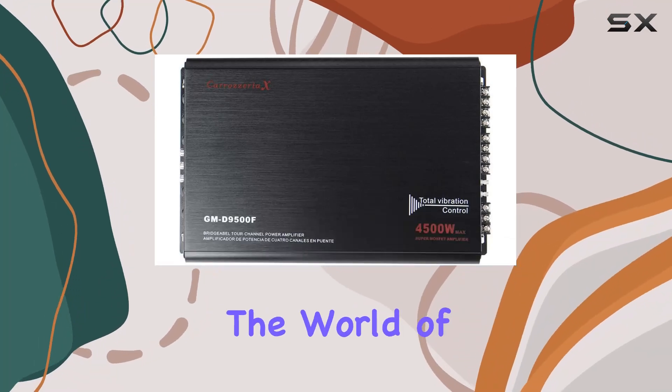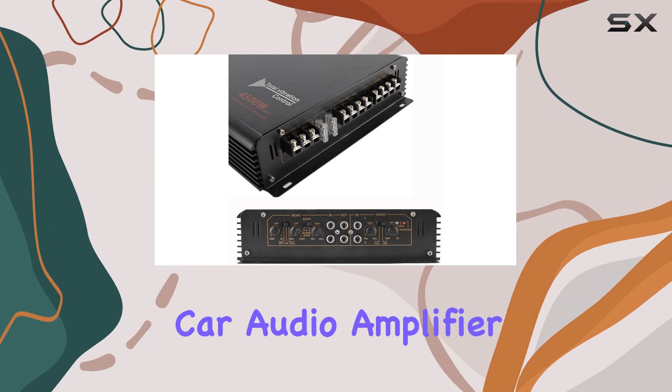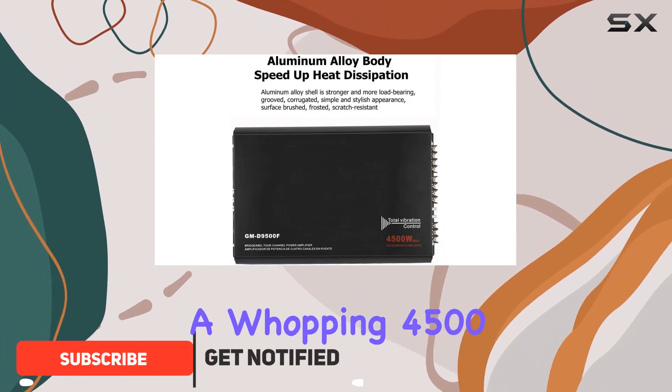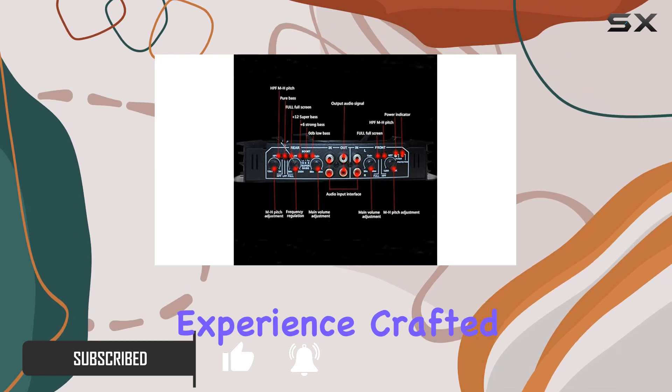Today, we're diving into the world of car audio with the Bayesha 4D500W 4-Channel Car Audio Amplifier. This powerhouse boasts a Class A-B design, delivering a whopping 4,500 watts of peak power output for an immersive 3D stereo surround experience.